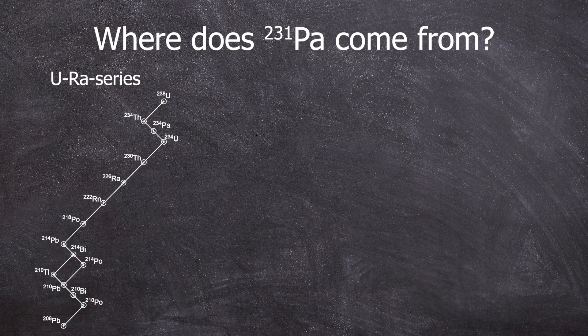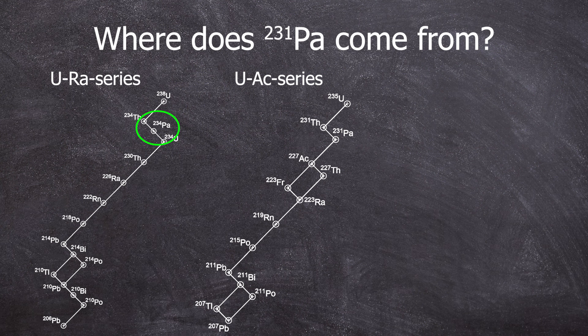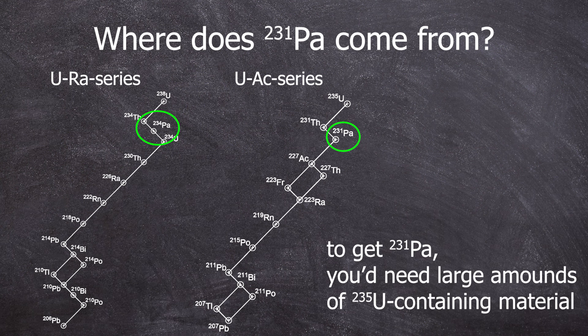Protactinium-231 is a naturally occurring isotope. We know protactinium-234M from the uranium-radium series, but that's a topic for another video. Protactinium-231 appears in the uranium-actinium series. Realistically, you can only get it from enriched materials with a high uranium-235 content.